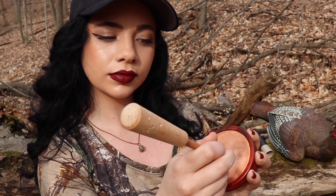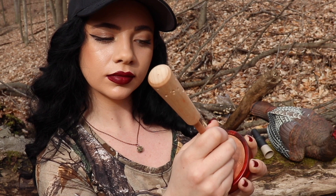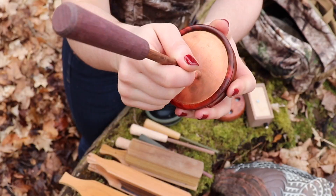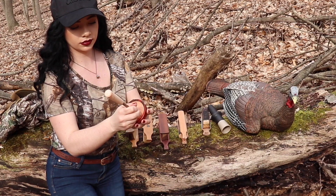Cutting is a series of loud and fast clucks mixed in with some yelps. It is used when a hen is fired up. If a gobbler has gone silent, many times using this call will work to get a response.